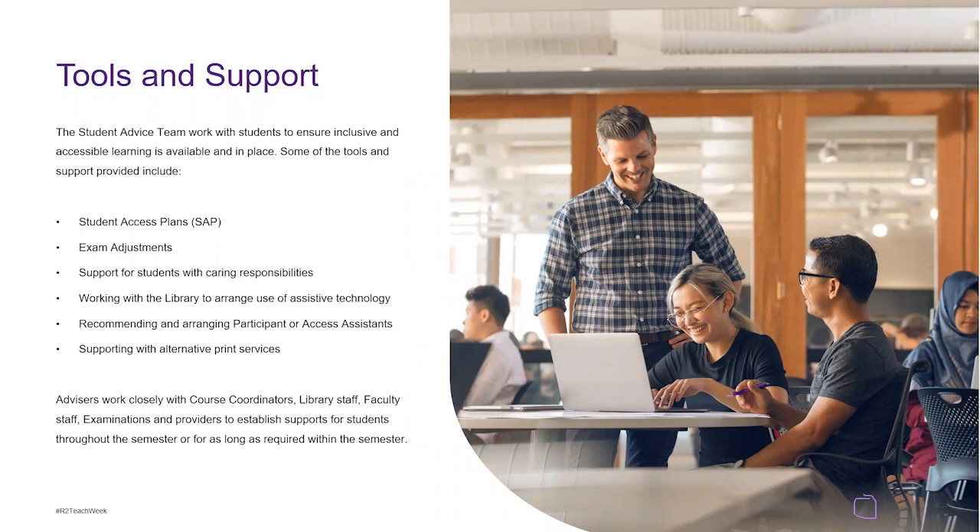Support is also available for students with caring responsibilities — students who might be caring for parents, a child with a disability, or new mothers, especially in the first six months. We also work with the library to arrange use of assistive technology, arrange participant or access assistance, and support with alternative print services. This covers students with dyslexia or hearing impairments.